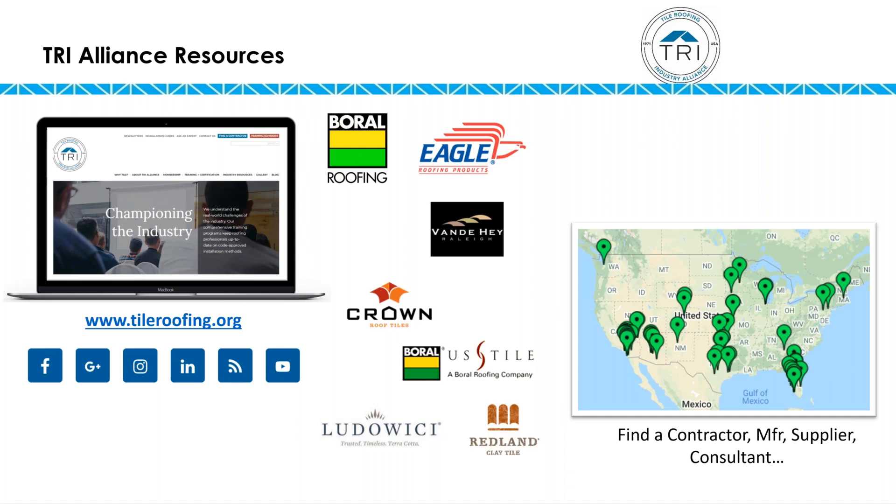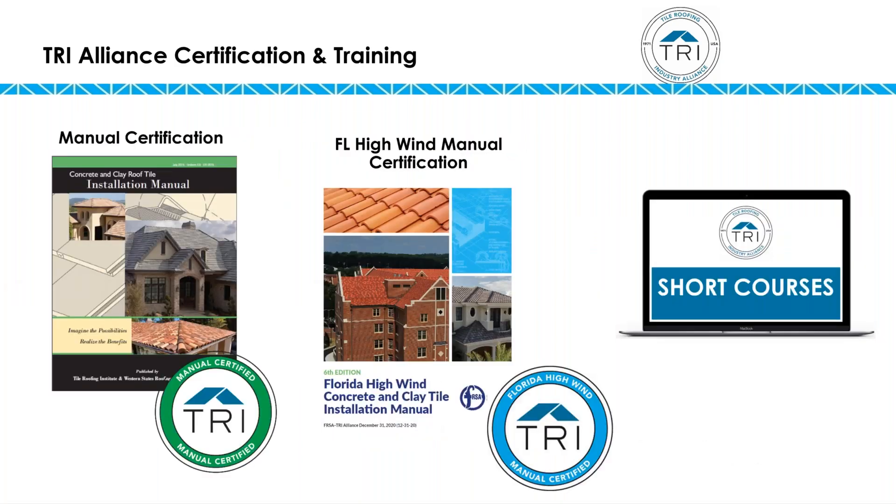You can go to the Tile Roofing Industry Alliance website at tileroofing.org. You'll see that we have a find-a-contractor, find-a-supplier, and find-a-consultant search on there. The way that you get onto that search is by taking one of our manual certification courses.